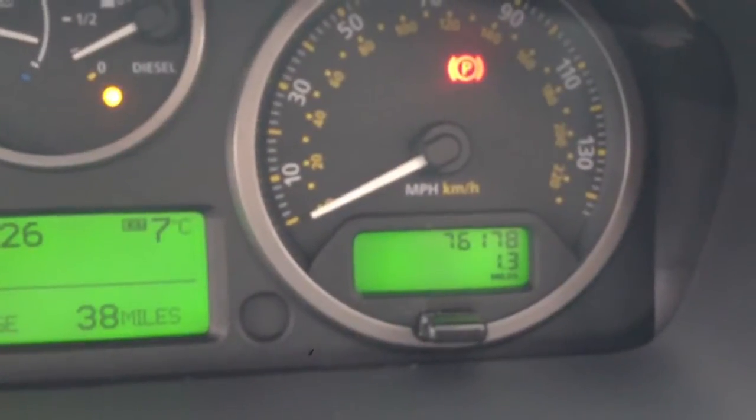The car has full service history, 6 stamps, last serviced at 73,731 miles. The car has now covered 76,178 miles.